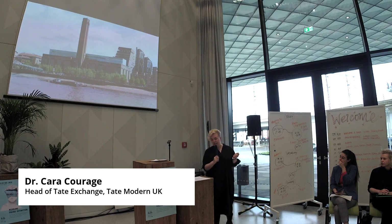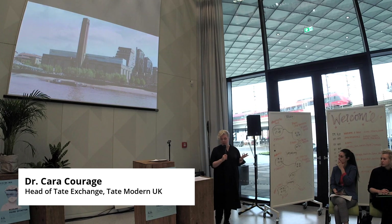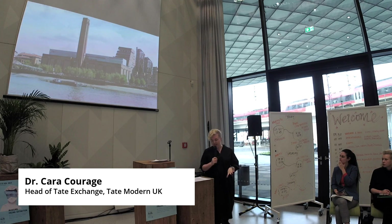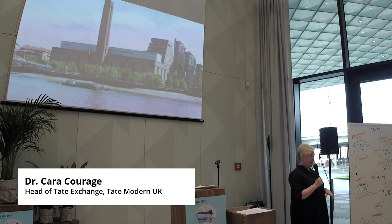So in July 2019, Tate directors declared a climate emergency, and part of that was a commitment to reduce our carbon footprint by at least 10% by 2030. That's on top of the 40% that we've already done since 2007-2008.